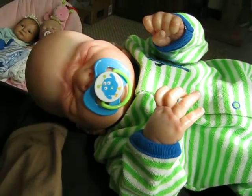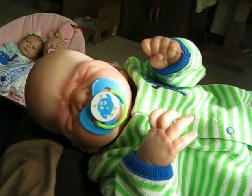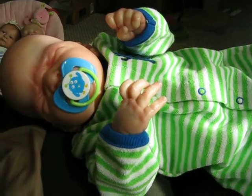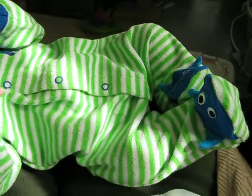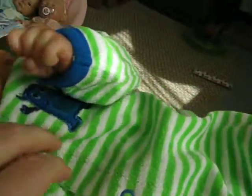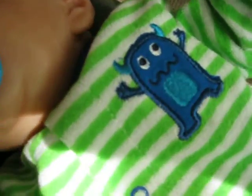He has a matching pacifier to his little sleeper. I found this little sleeper probably a year or so ago at, I believe, Kmart. And it's so cute. It's green and white striped with little blue accents. It has a little monster on the chest.